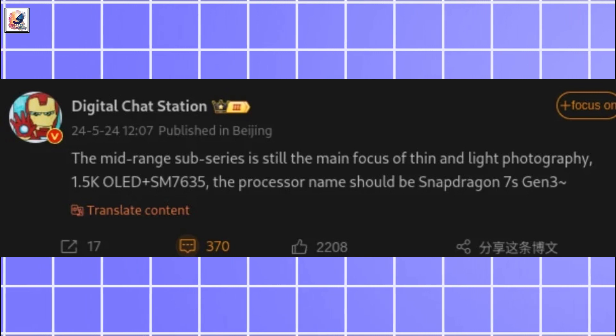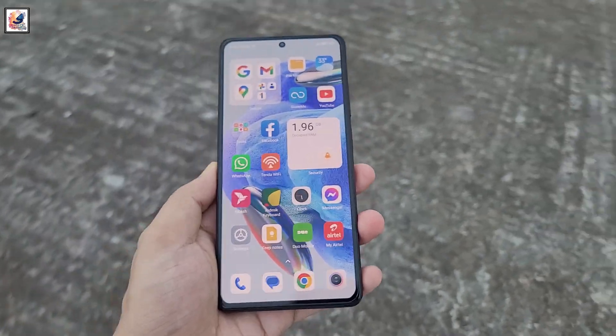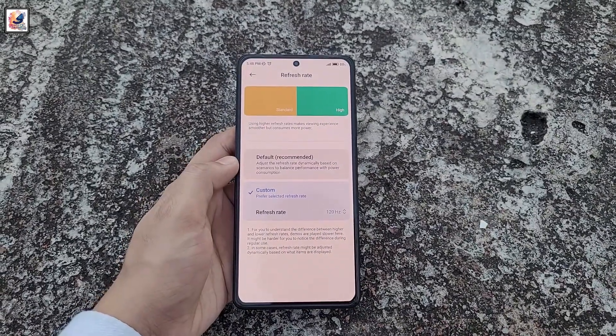Tipster Digital Chat Station suggests that one phone in the Redmi Note 14 lineup will have a high-resolution 1.5K AMOLED display and a 120Hz refresh rate, without being specific.